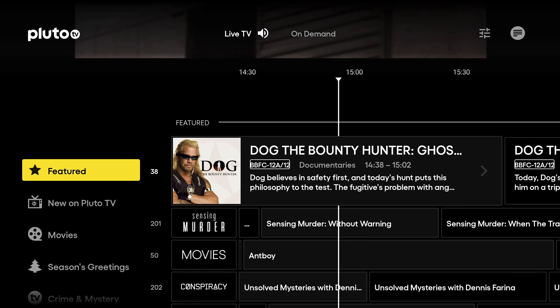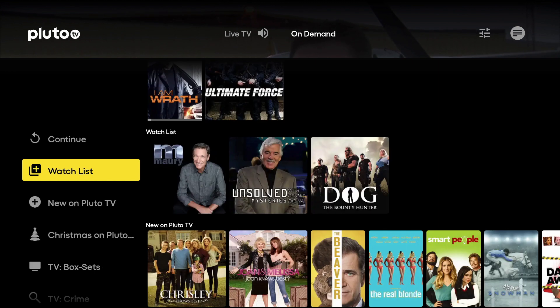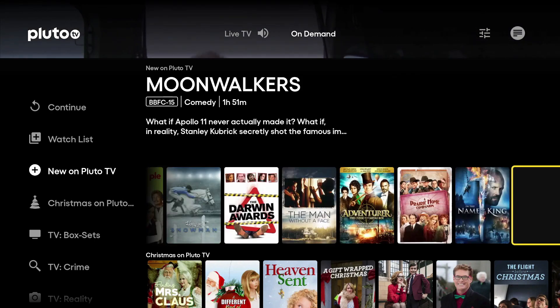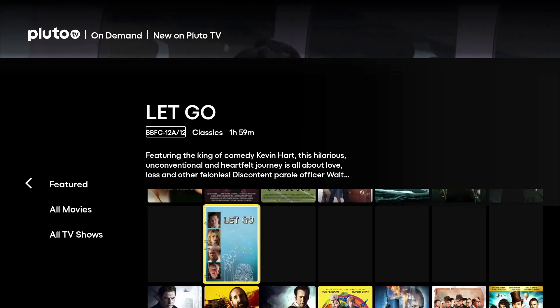We've also got our On Demand section where we've got all our movies, series and box sets — basically content you can stream and watch any time, pause and come back to. The first thing you see is the Continue section, so if you were watching any content and came out of it midway, you'll see it here ready to continue watching. Under that is the Watchlist section — anything you added to your watchlist will appear here. Below that we've got a New On Pluto TV section containing new series, movies and box sets. Clicking View All takes you deeper into the New section where you can further filter by movies or TV shows.